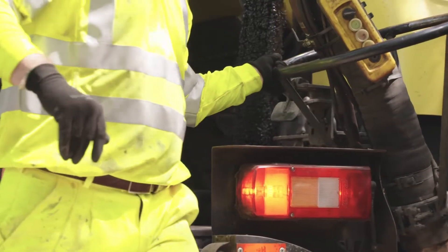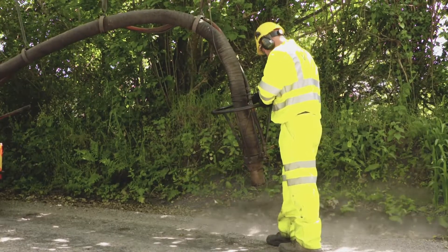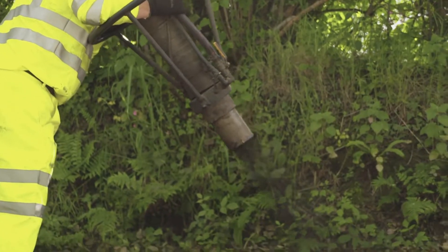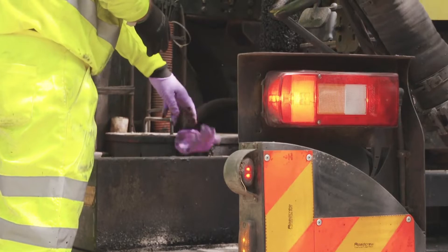The benefits of the process are that it's extremely cost effective in that such a high number of defects can be repaired permanently in a short space of time. An average pothole repair takes less than two minutes to complete. Roads are immediately open to traffic, which means there's minimal disruption for road users.